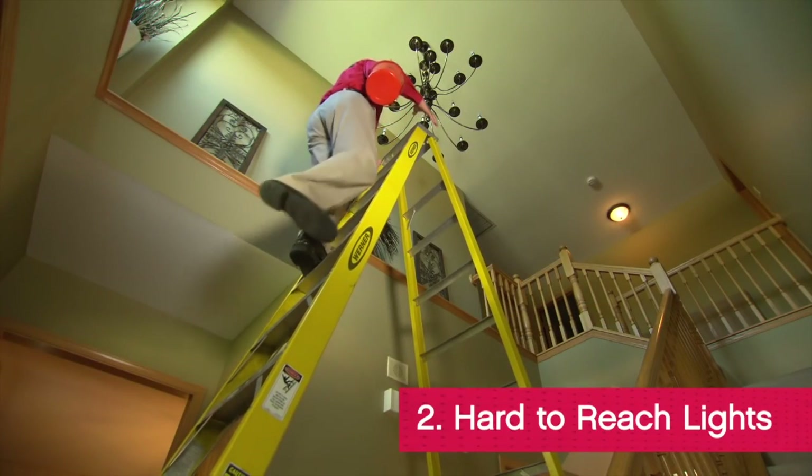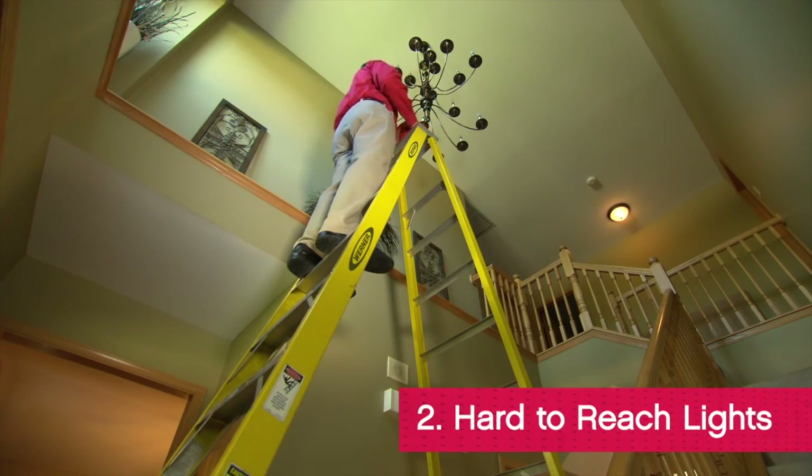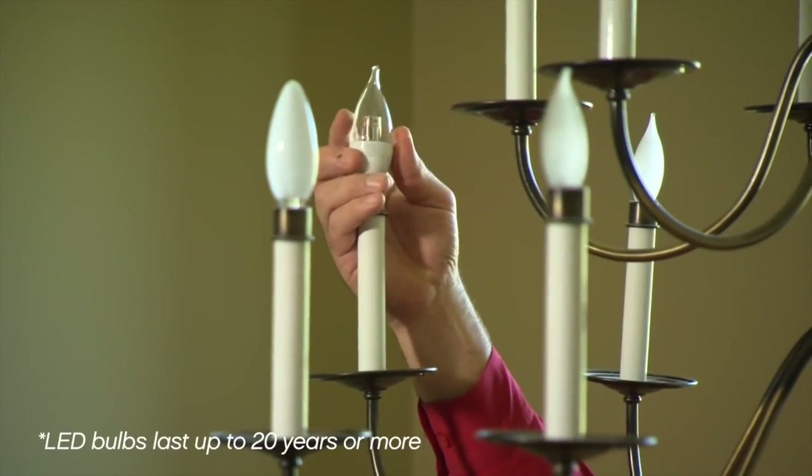Anywhere you have to get up on a ladder to change a light bulb, switch to LEDs. You won't have to do it again for decades.